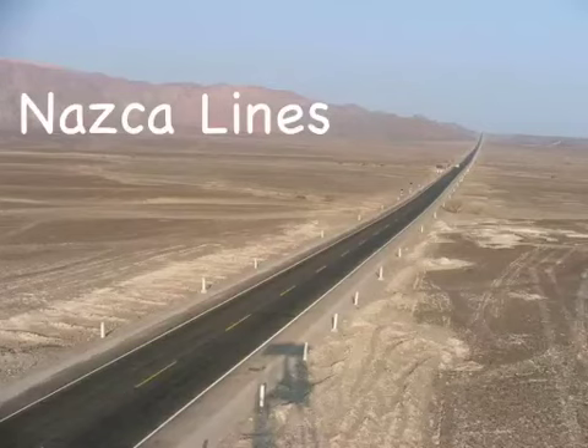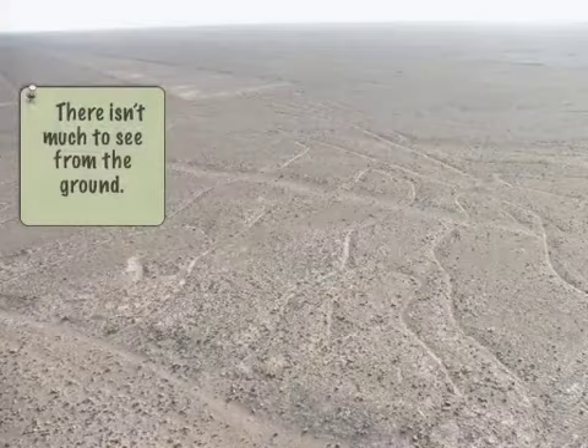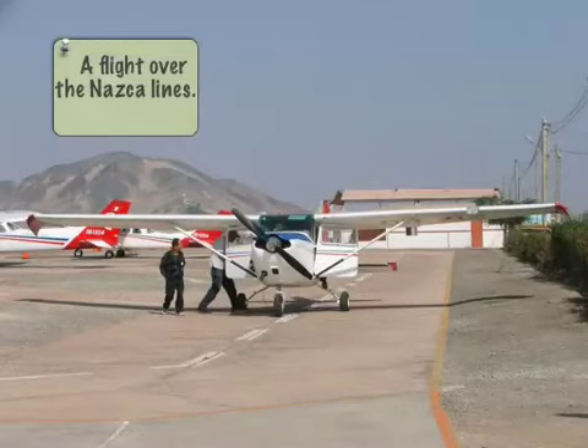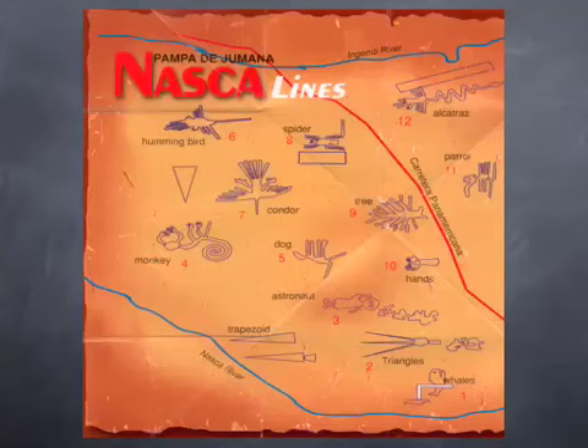We're going to one of the most mysterious places in Peru, and we're still in that desert environment — very lowland, hot, coastal Peru. There really isn't much to see once we get here from the ground. What we need to do is take a small plane up to see the Nazca Lines. These are 18 different shapes and figurines drawn by the Nazca people over 3,000 years ago, made by exposing the light side of the rock and building a small trench.